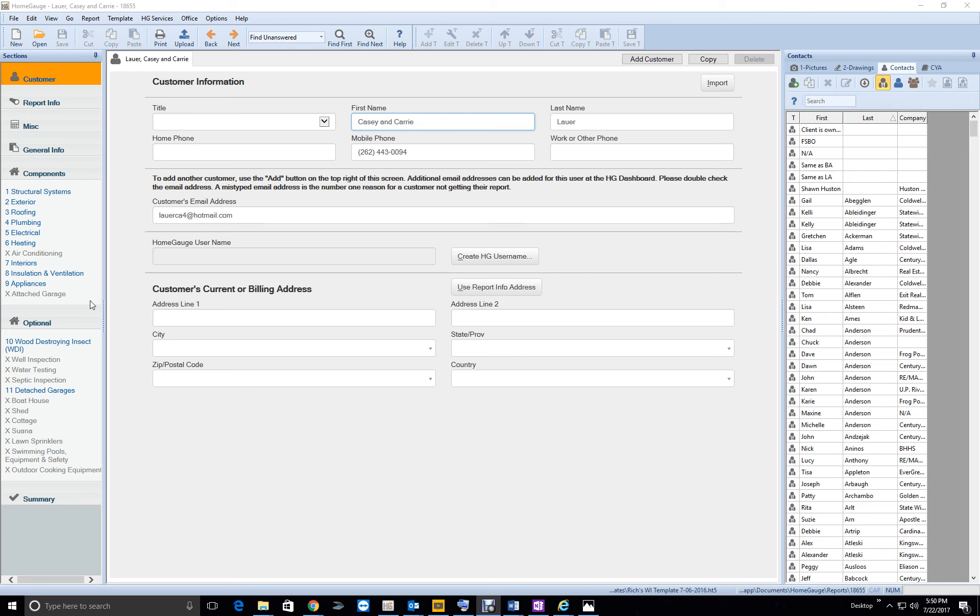Okay Rich, here we go. I'm recording this review of your report. You do a great job on your report, so I just want to touch on a few things. My goal is to have you and my other inspectors uploading your own reports to ISN and HomeGauge, which will free me up. Reviewing everybody's reports is sucking the life out of me — it's tying up all my time. I need to get out and do more marketing.